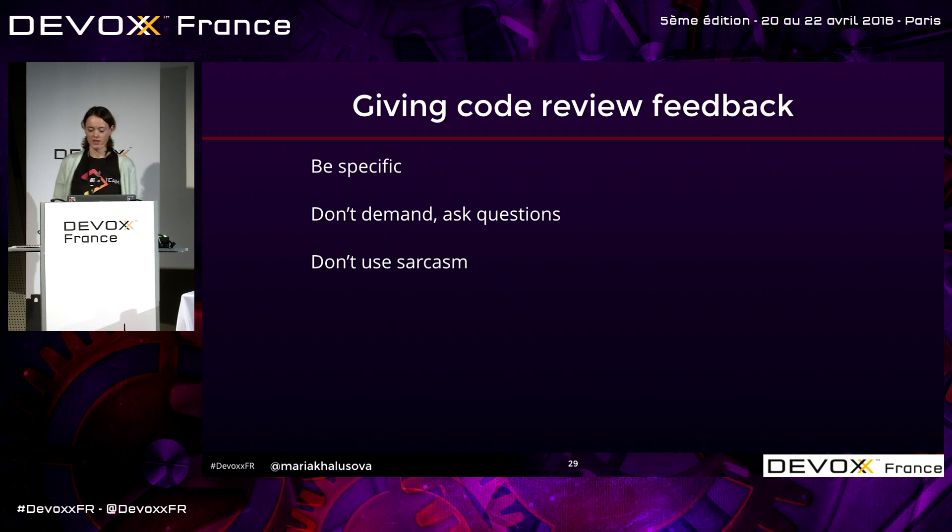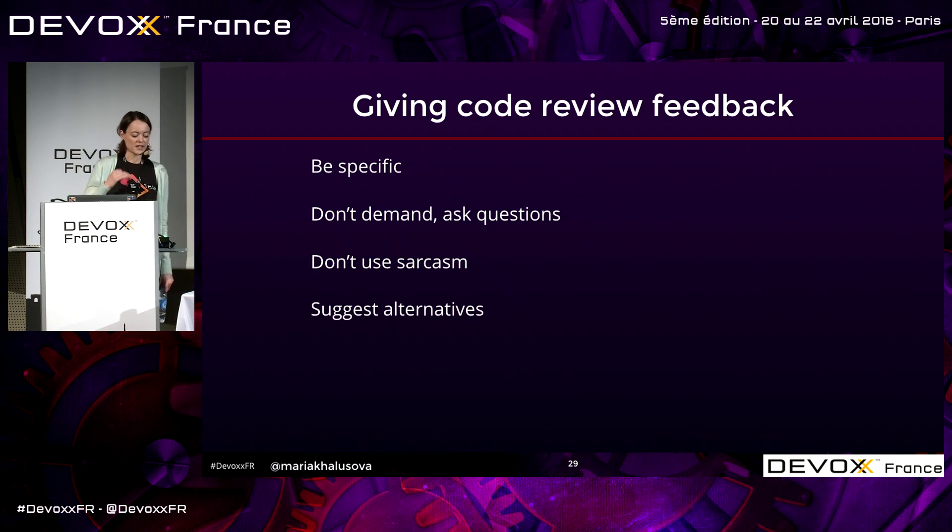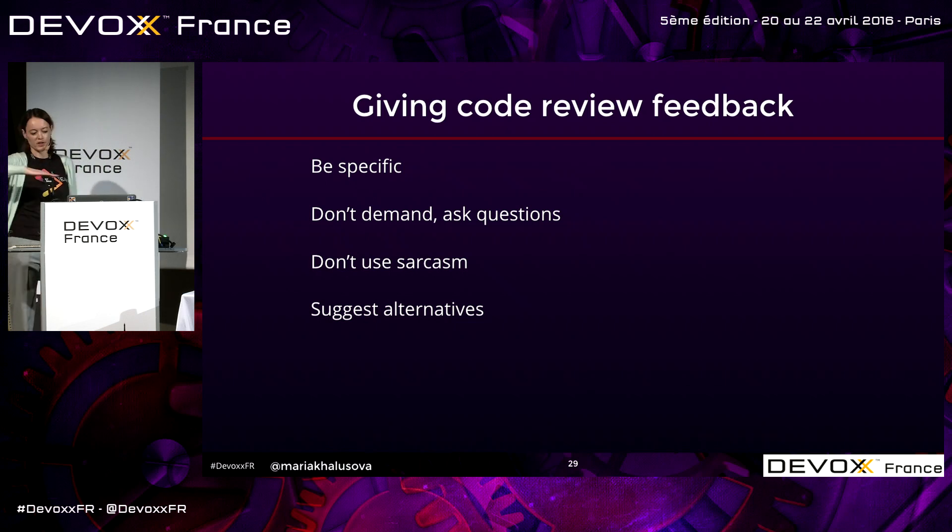Don't make demands — ask questions. Questions invite technical discussion; demands make people defensive instead of trying to see the reasoning. Don't use sarcasm — it doesn't work. Not everybody is capable of detecting sarcasm in speech, and in writing it's even harder. Suggest alternatives if you know a better solution, but if you're suggesting one only because you would have done it differently, that's not necessarily the best reason — there are many solutions to the same problem.